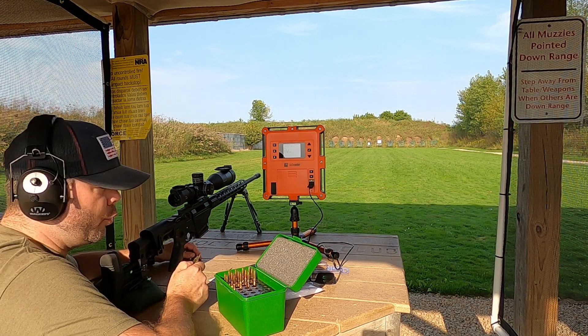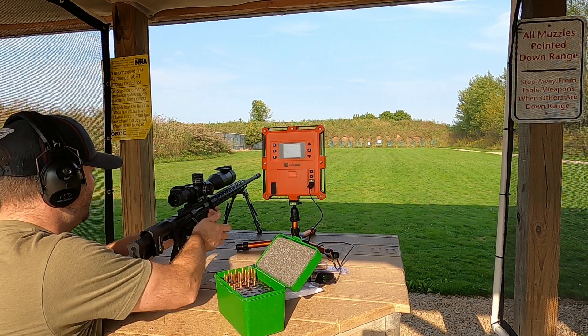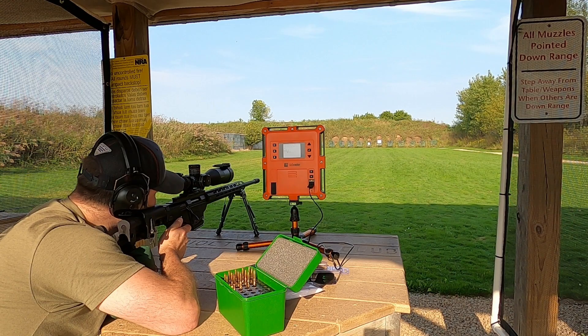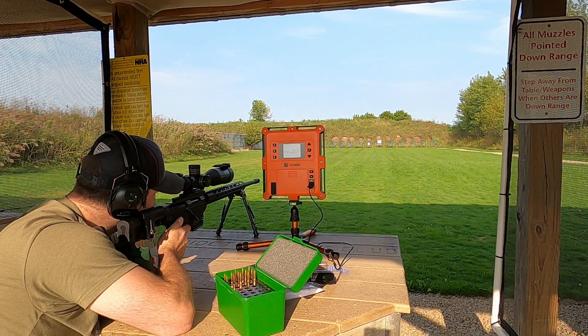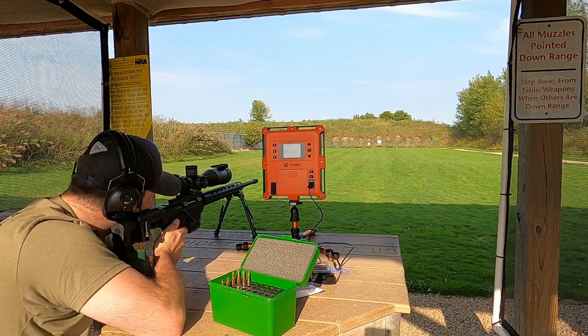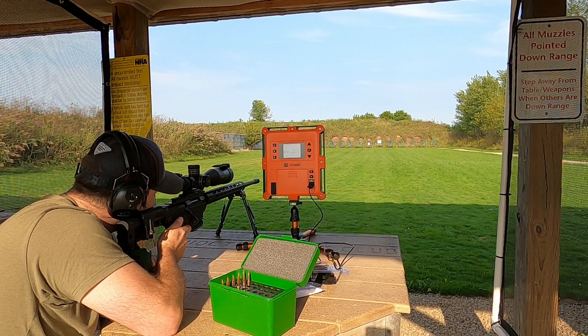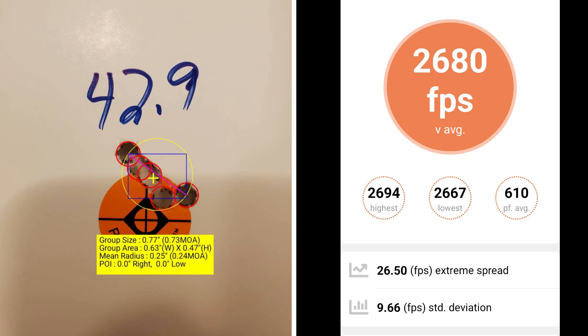This 5-shot group is going to be with 42.9 grains of powder. At 42.9 grains I had a group size of .73 MOA with a mean radius of .24 MOA. The average muzzle velocity is 2680 fps with an extreme spread of 26.5 and a standard deviation of 9.66.